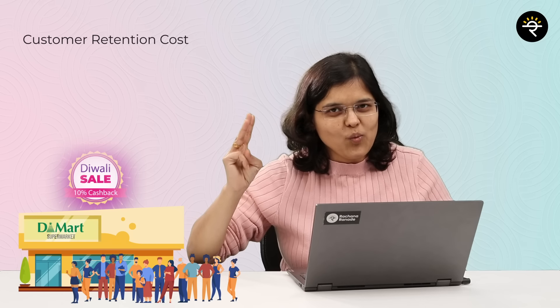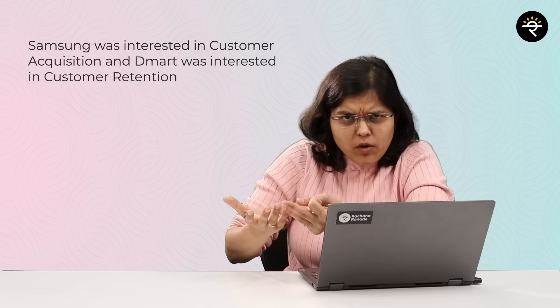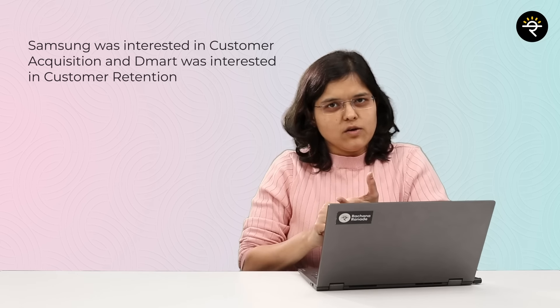In all three case studies so far, the customers were the ones benefiting. Moving to the final case study — a strategic long-term partnership between two big brands. In the first three cases, the restaurant lacked bargaining power, Samsung focused on customer acquisition, and DMart focused on customer retention. But what if there's a fourth scenario involving a strategic partnership?